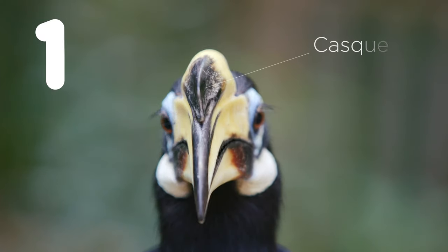Number one, the Oriental Pied Hornbill's horn on top of its bill is actually called a casque. The casque is hollow and helps make the bird's call louder.